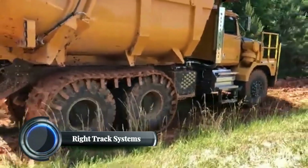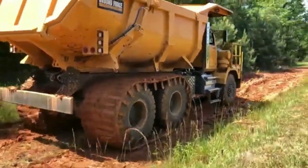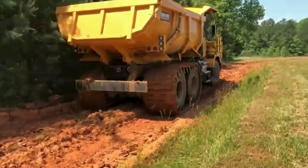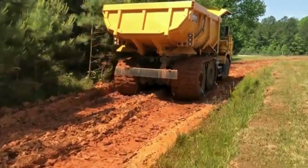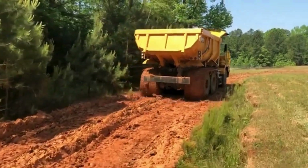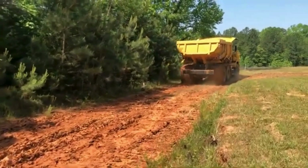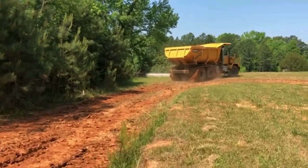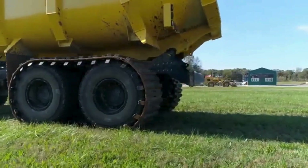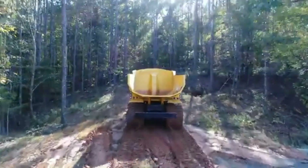Right Track Systems is a company that specializes in advanced track systems for trucks and heavy vehicles. Their focus is on creating innovative, durable, and versatile track solutions that improve vehicle mobility across various terrains including snow, mud, sand, and rocky surfaces. Their track systems are designed to provide enhanced traction, stability, and load distribution, making them ideal for industries such as forestry, agriculture, oil and gas, and search and rescue operations. Right Track Systems products are known for their rugged construction and ability to handle extreme conditions, reducing ground pressure and preventing vehicles from getting stuck.